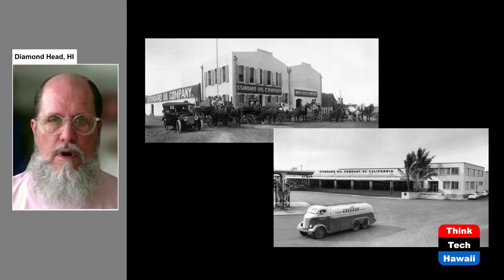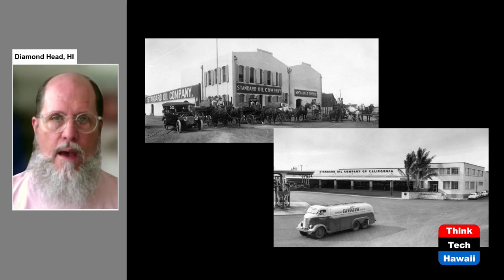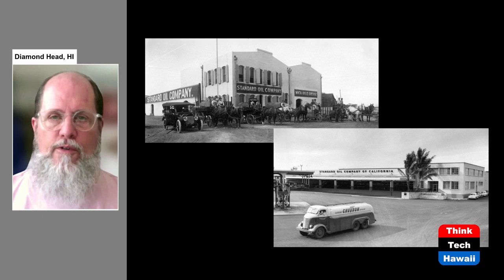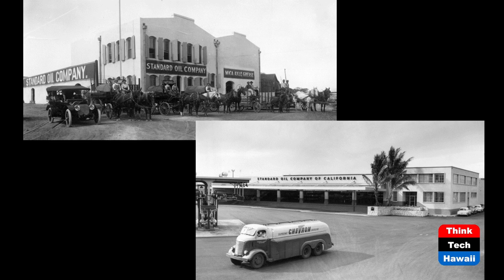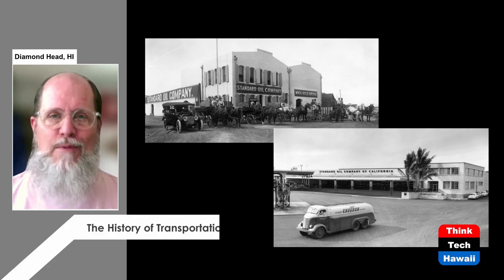These two photographs were taken 40 years apart and show the Standard Oil facility in Honolulu. The top picture from 1913 is really ironic because the vehicles with big tanks are horse-drawn carts — there's only one automobile in the photograph. So ironically, fuel for cars is still being delivered by horses. In the bottom picture from 1953, it's a much bigger Standard Oil facility in Honolulu, and gasoline is now being delivered by truck run by an internal combustion engine using gasoline, so the delivery systems have caught up with the automobiles themselves.